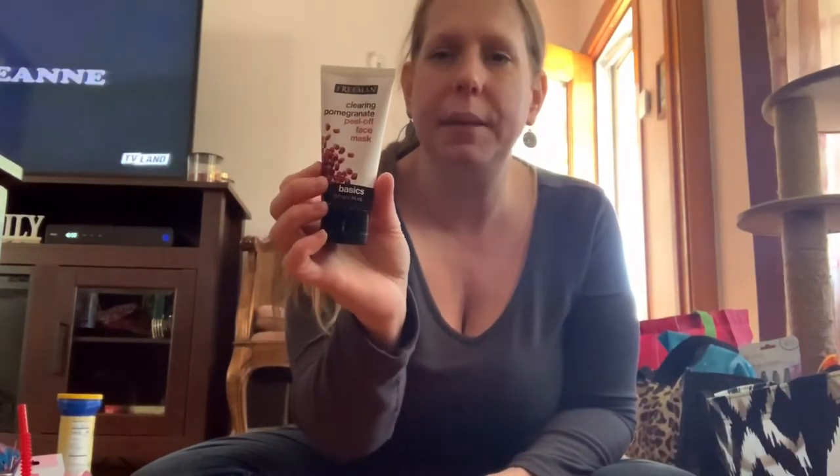My daughter loves to do face masks, so I saw the pomegranate peel-off mask and said — spa day, spa day!